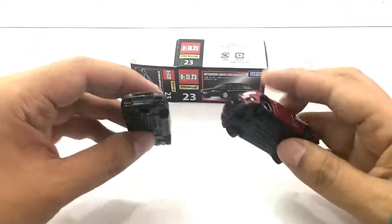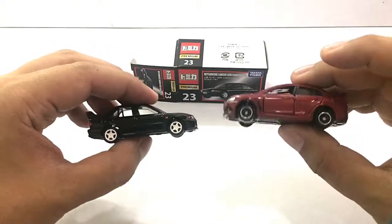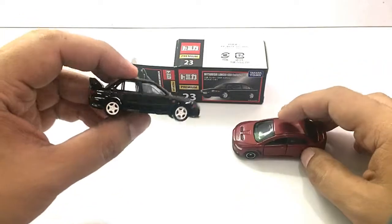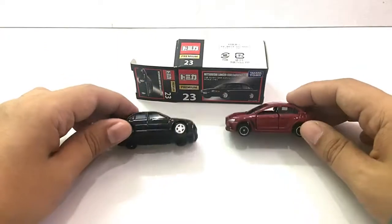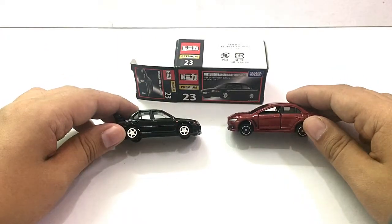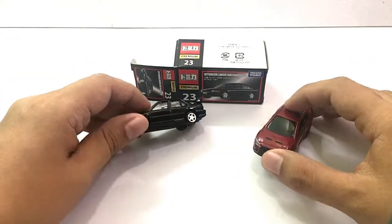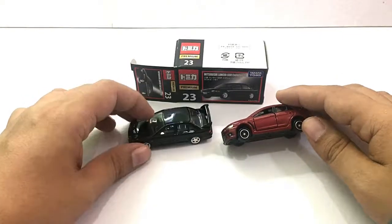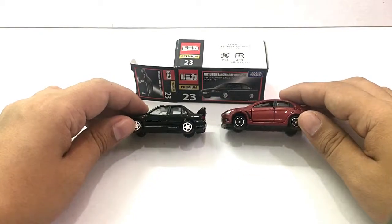Comment down below which car you would choose if you could only buy one — the basic Mitsubishi Evolution or the premium Mitsubishi Evolution. That's it for my vlog today. If you like this video, please do like and subscribe to my channel, Best Ever Toy TV. I'll be uploading videos often.